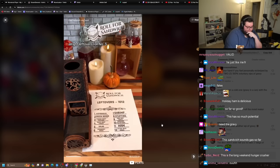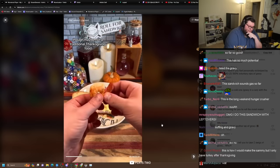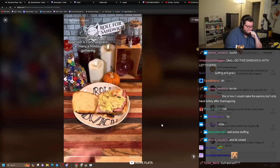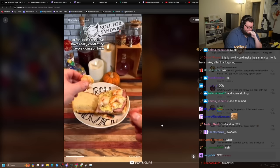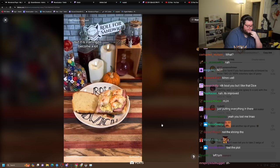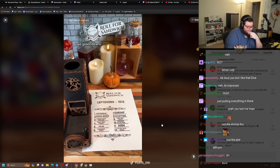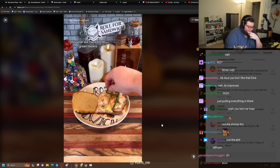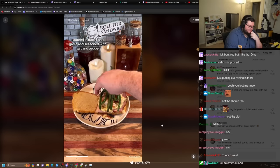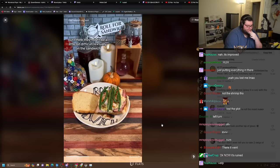Leftovers roll number three. Seven — shrimp. Though maybe not a traditional Thanksgiving item, a shrimp cocktail appetizer is commonplace at many a holiday gathering. I don't think we have really conflicting flavors going on here, but it is starting to become a lot. And here's our fourth and final leftovers roll. Two — green beans. No green bean casserole this year — we have fresh green beans sautéed in butter and garlic, seasoned with salt and pepper. I enjoy green beans as a side, but they might be a little bit difficult texturally on the sandwich.